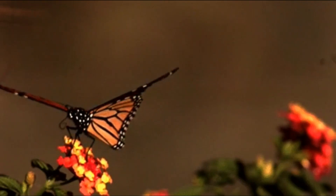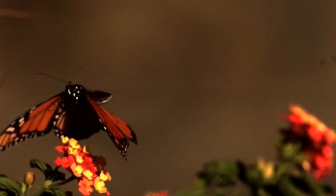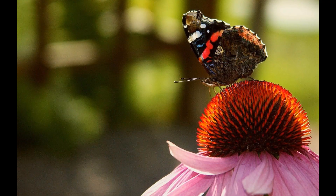If the air temperature falls below 55 degrees Fahrenheit, butterflies are rendered immobile, unable to flee from predators or feed. Cooler days require a butterfly to warm up its flight muscles, either by shivering or basking in the sun.